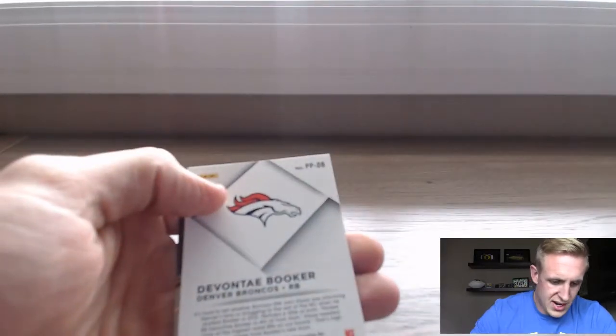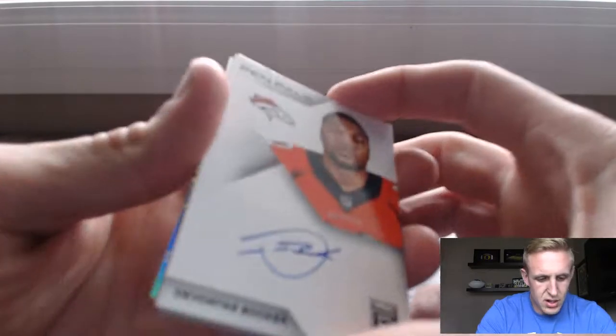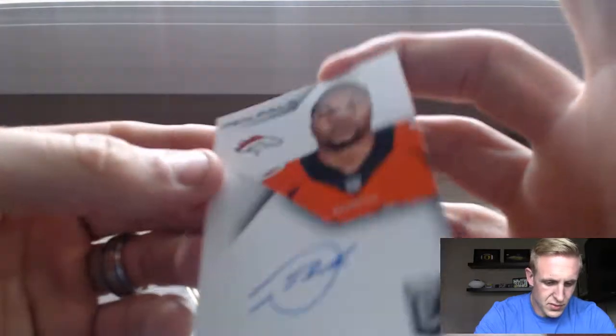Warren Sapp, and Davante Booker on-card pen auto — nice! We got a little something, a little something. Those are cool cards. Jory and Blake Bortles. Freaking Jags.